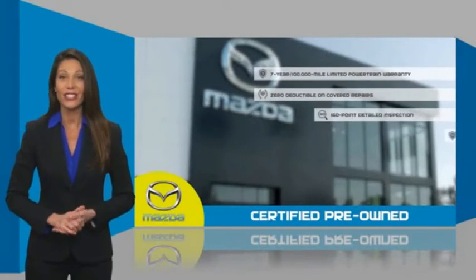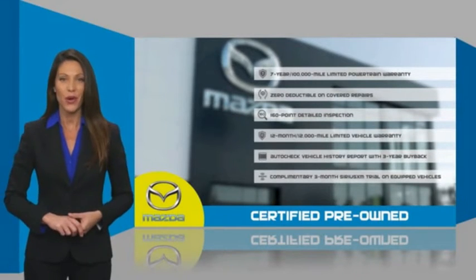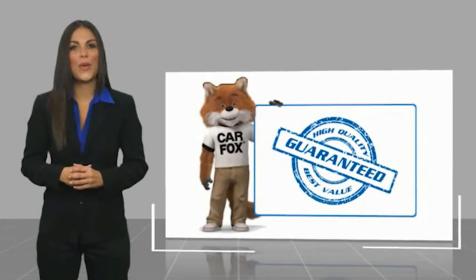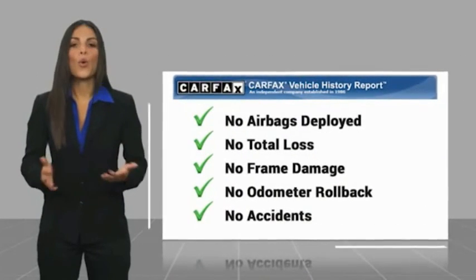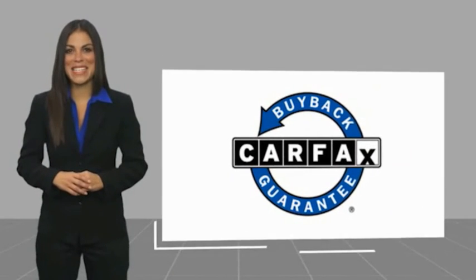Stop into your local Mazda dealer today and ask about Mazda's fantastic Certified Pre-Owned Program. Here's another high-quality vehicle with a Carfax Vehicle History Report. Be sure to find a complimentary copy of this report online or contact the dealership. This vehicle qualifies for the Carfax Buy Back Guarantee.